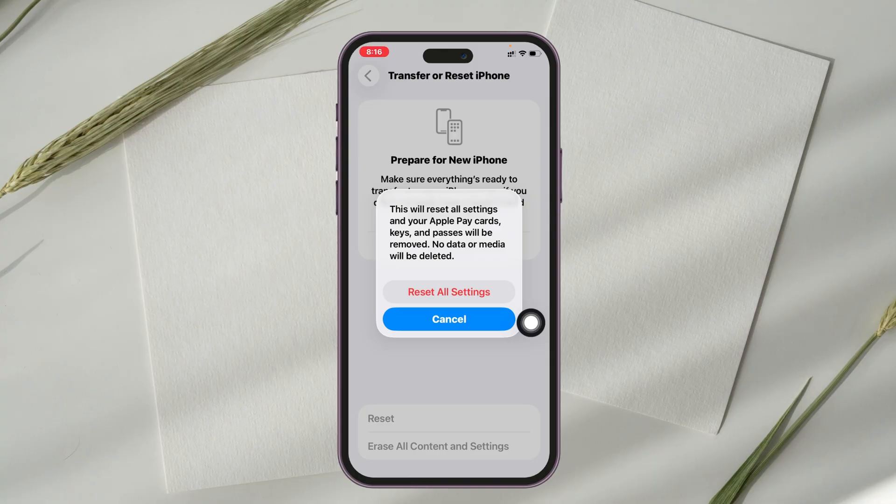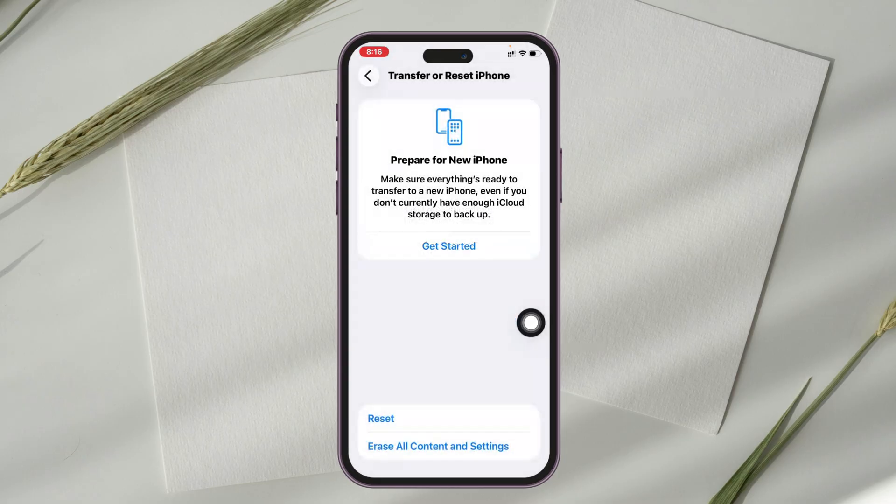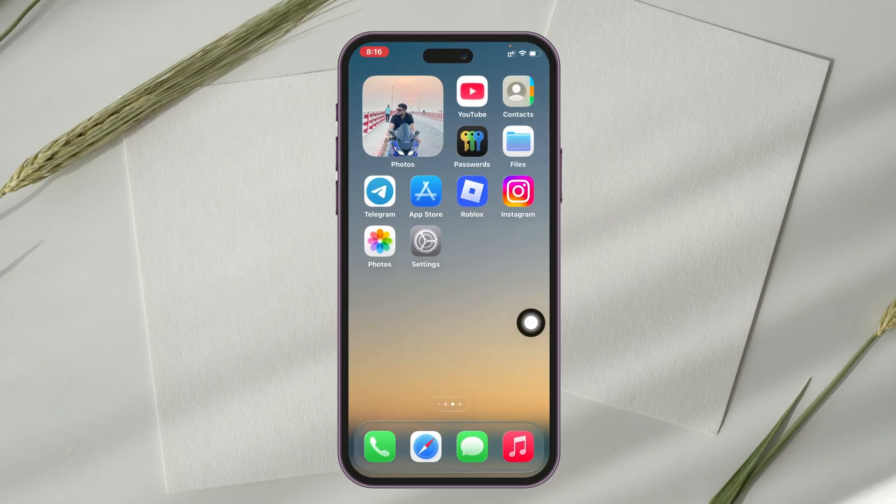Keep in mind this will reset all of your settings back to default, so you will lose your Wi-Fi passwords and any other settings you have customized. Once you do that, most likely your problem is going to be solved.